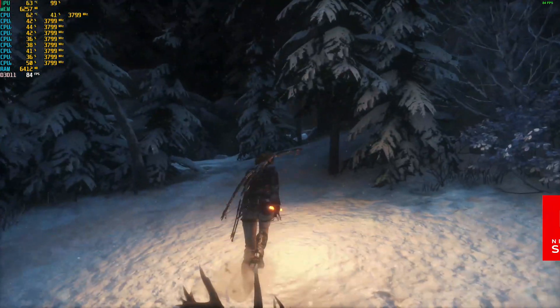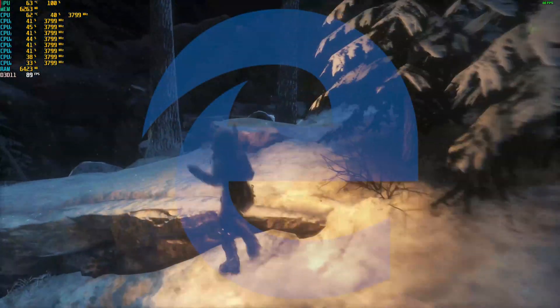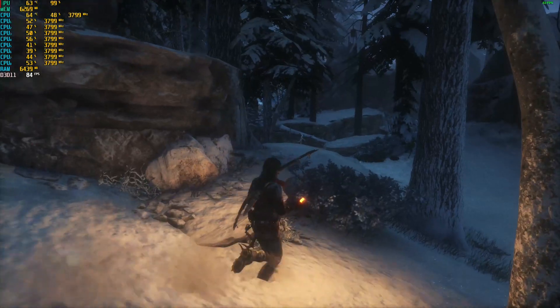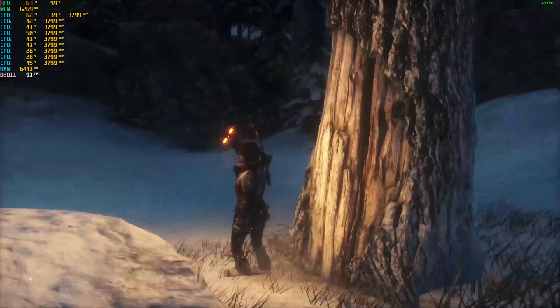Rise of the Tomb Raider switched things up again. At 1080p Ultra, it gave the Xeon an edge — it beat the i7 4790 in every category possible and delivered a much smoother experience throughout, without any problems or frame drops.